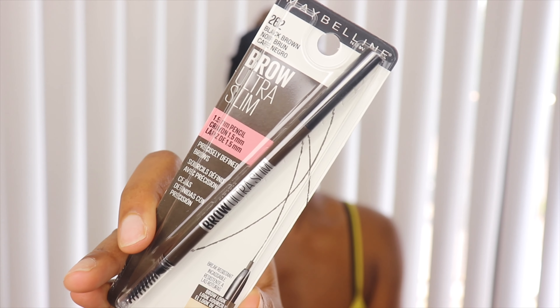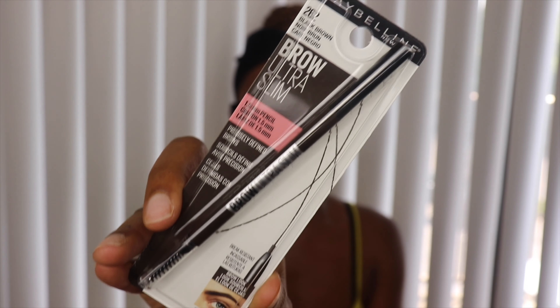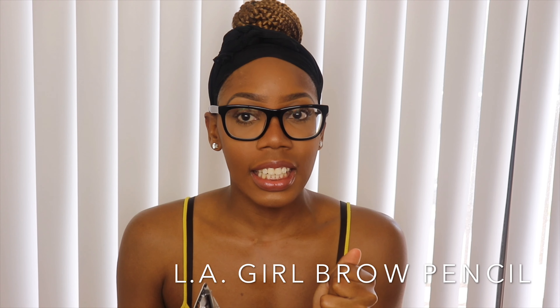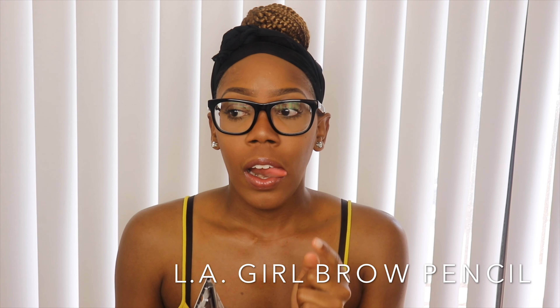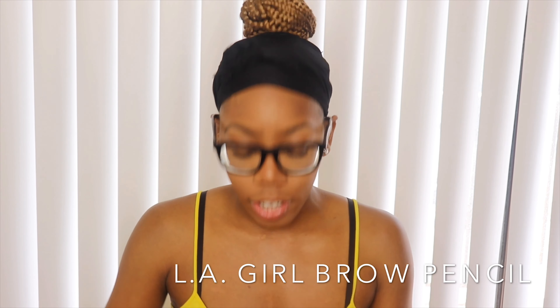I never tried this before — this is a brow Ultra Slim pencil by Maybelline in color 262, which is the darkest shade. I normally use the MAC pencil in Spike, or lately the past year I've been using the NYX brow pencil. I can't remember the exact name right now but I'll put it in the description. I'm gonna give this Maybelline one a try — never tried it before.